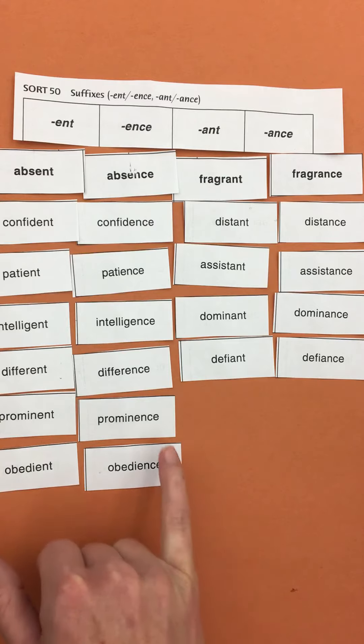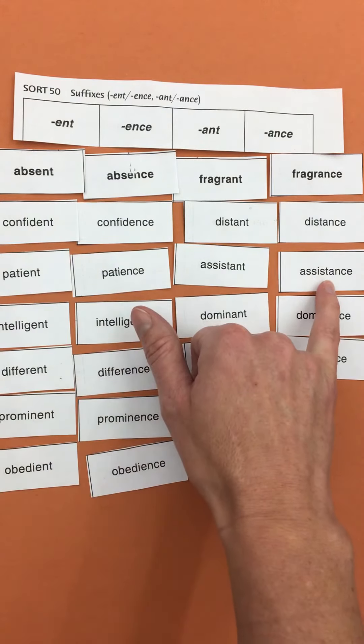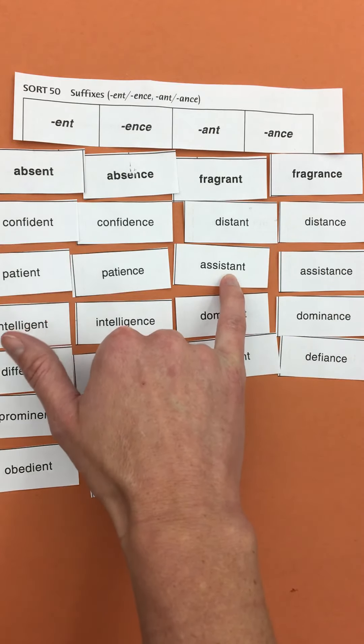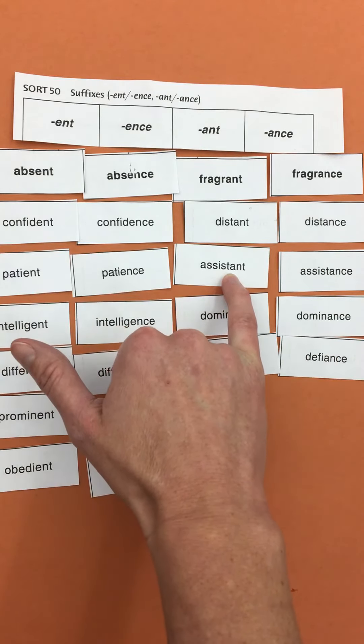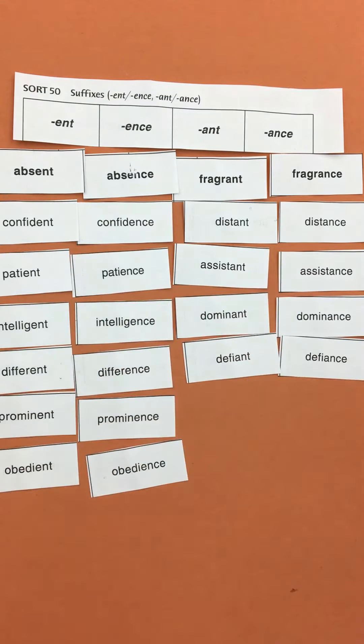So if you know how to spell it one way — say you know how to spell 'assistance' with an A — then 'assistant,' even though it kind of sounds like an E or an I, is really still spelled with the same letters.